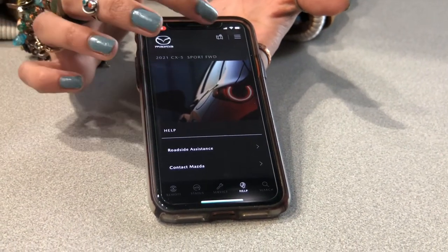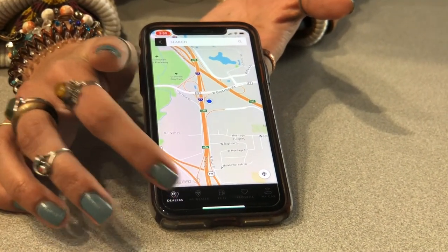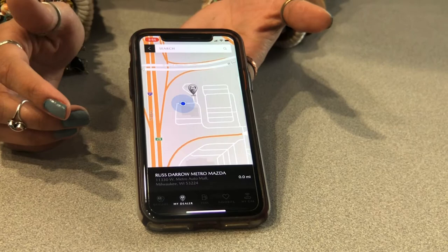If you go back here and click on this little map icon, go down here — it shows you all the dealers in the area. It shows you my dealership, hopefully Rostero Metro Mazda.